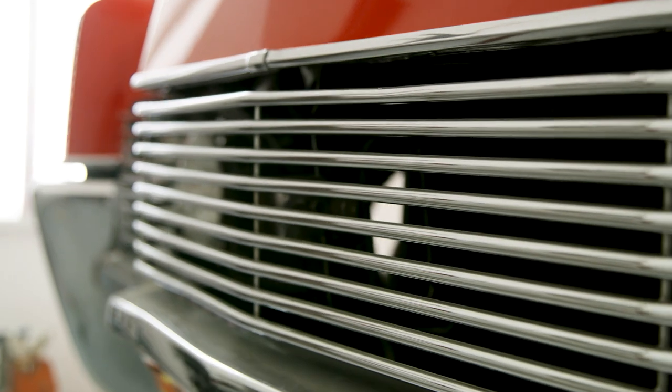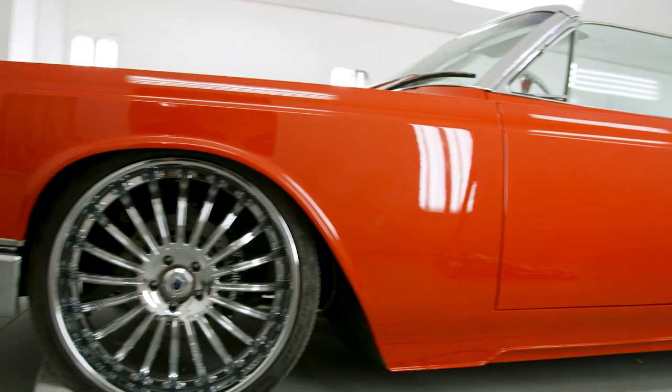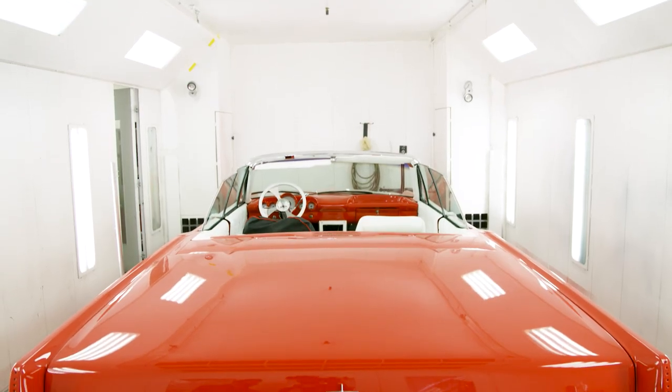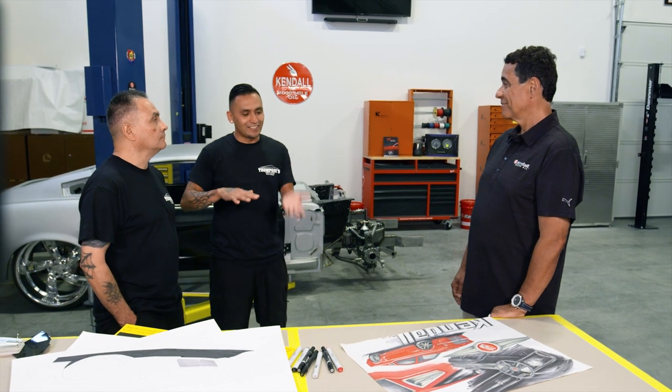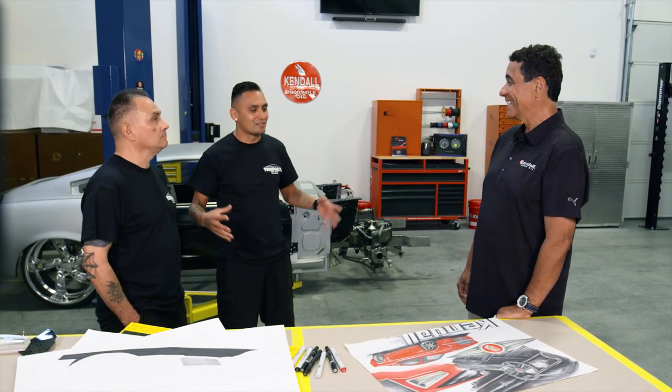I'm into nothing original whatsoever. I'm not a huge fan of anything stock or original. So he calms me down, but then I sort of boost him up. It all just melts together and comes out perfect.